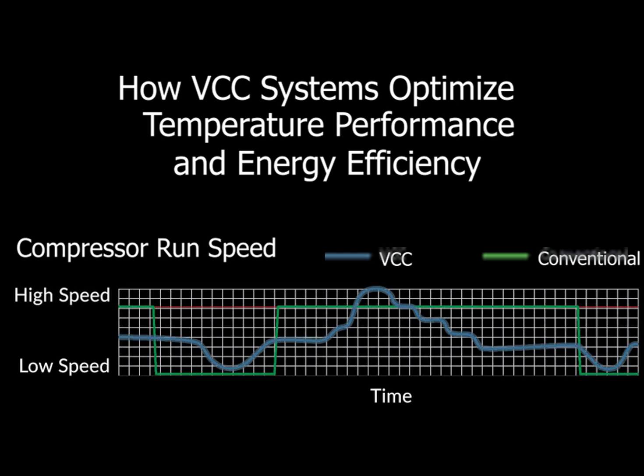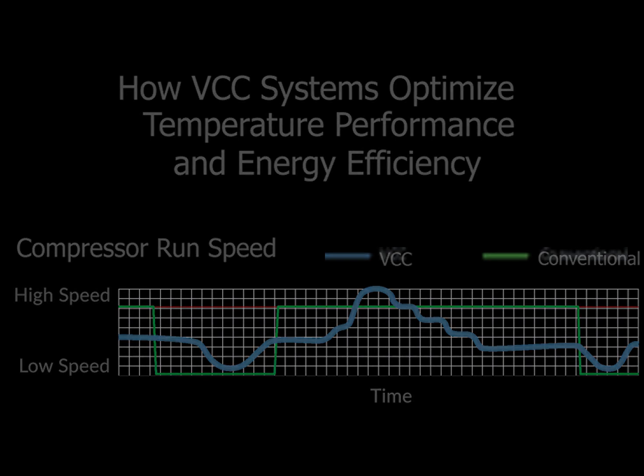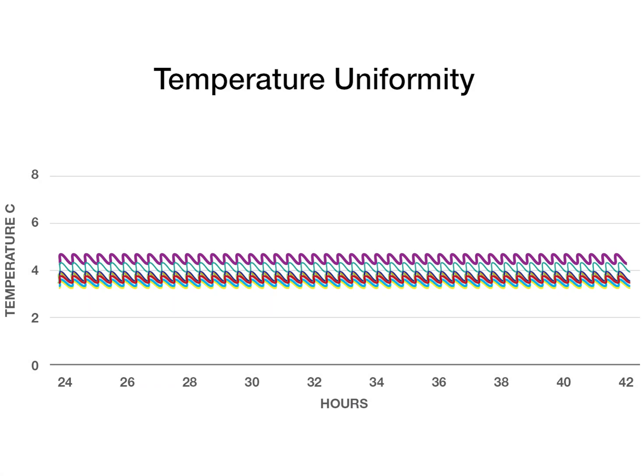The blue line represents the variable capacity compressor, or VCC. Rather than cycling either fully off or fully on, VCCs can run at lower or higher speeds depending on operating conditions. This is a much more efficient way to maintain temperature, resulting in excellent uniformity, stability, and recovery, while at the same time conserving energy.